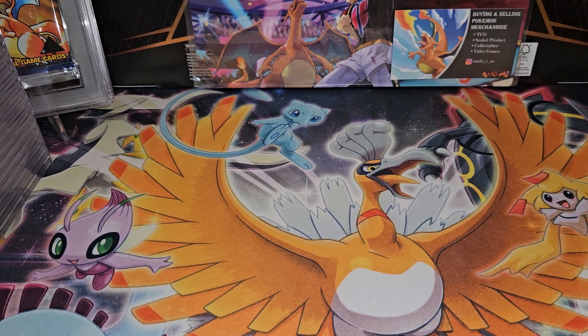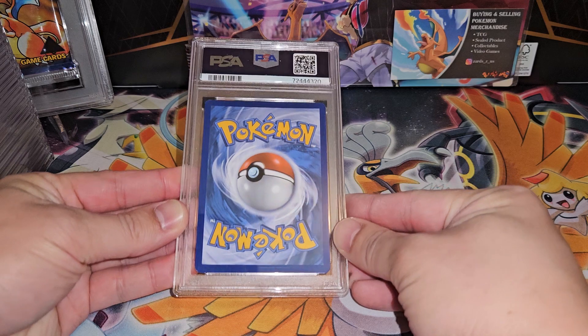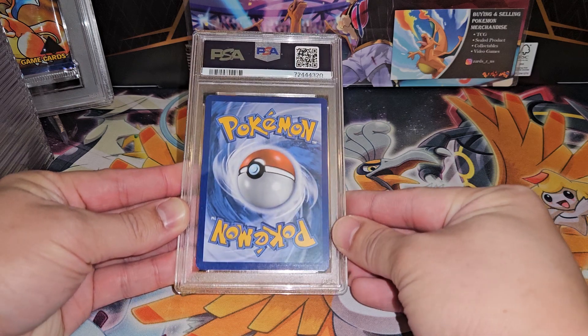Hey guys, this is my latest PSA return. I think there's 33 cards in this submission — it's a mix of both English and Japanese cards. We'll go over the grades for the first time together. I don't know the grades because I generally don't look unless I get an upcharge email, which I didn't for this submission. I'm expecting mostly nines or tens because every single card, if I recall correctly, was in pretty good condition.